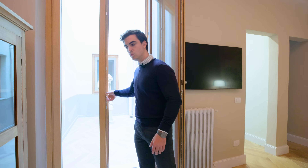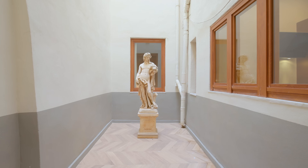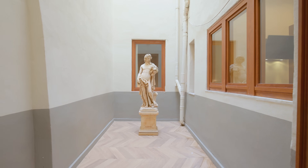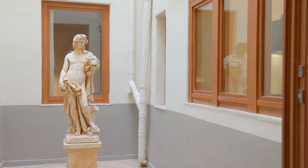Through this window we access the private courtyard of the apartment. As you can see, it is spacious, also finished with tiles, and it is lovely to have a private outdoor space in the heart of Florence.